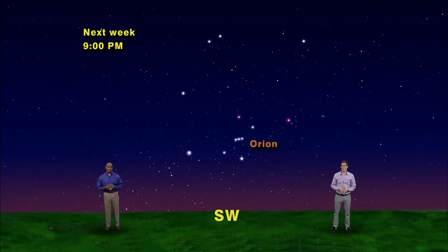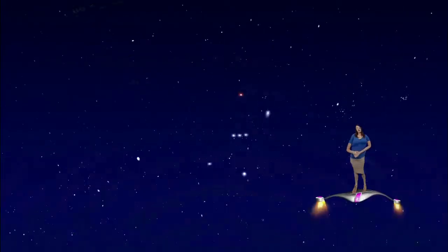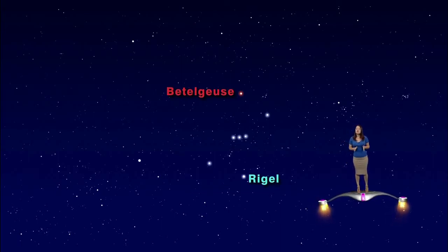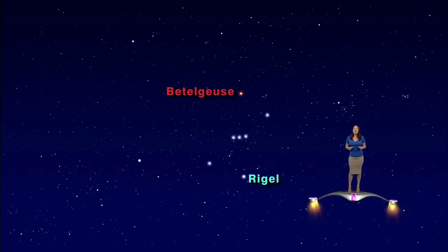Orion the Hunter is easily recognized by the three stars that make his snazzy belt. Orion stands slightly tilted about halfway up in the southwestern sky. Marlene, take us in for a closer look. Orion's brightest stars are Betelgeuse, his orange-colored armpit star, and Rigel, his blue-hued left foot. Rigel is one of the bottom corners of the winter hexagon.